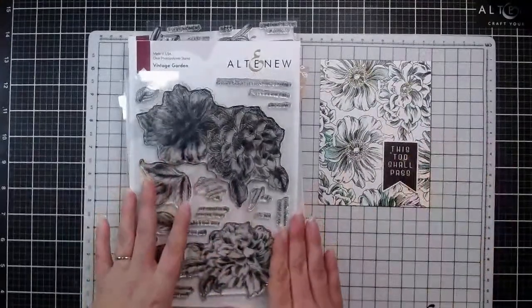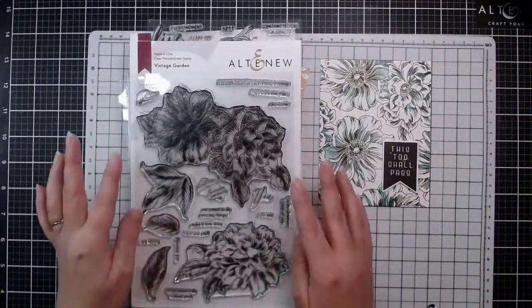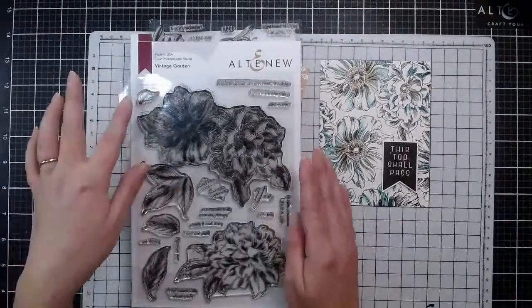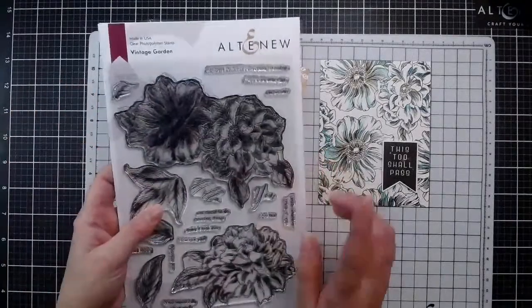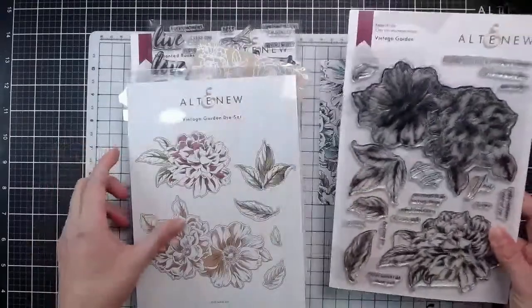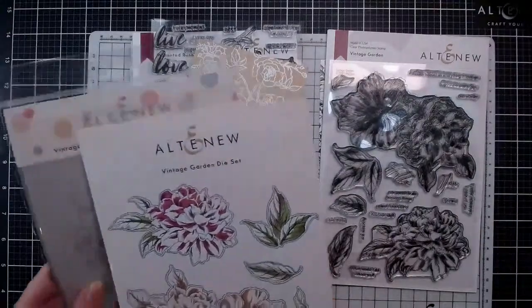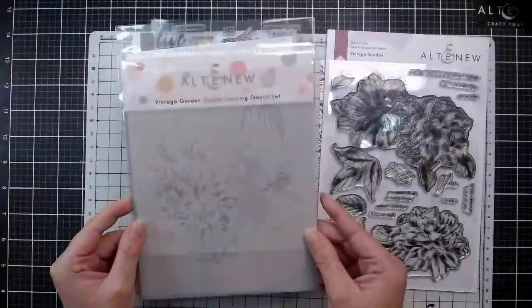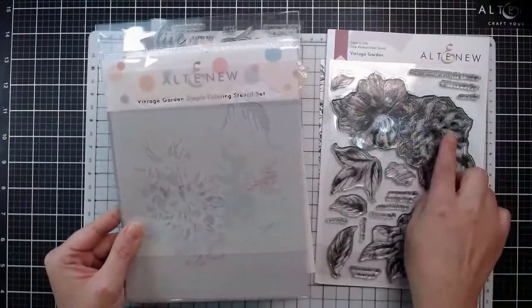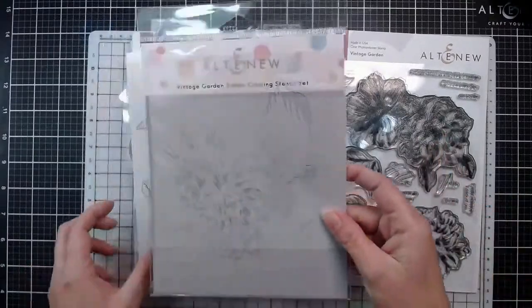This one is the Vintage Garden. I think this one may be one of your favourites. We have two large blooms - mine has been pretty well-loved so far - as well as a number of different leaves and some really fabulous sentiments. We do have the die set which will cut out those blooms and the leaves. For this one we do have the simple coloring stencils, so we're going to be able to add some stenciled details and shadows.